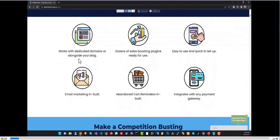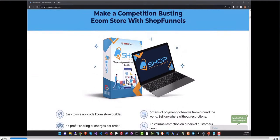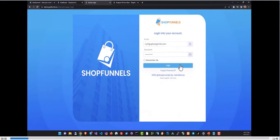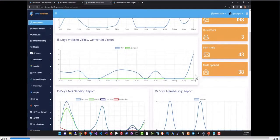Shop Funnels is the most powerful e-com builder that you can install on your own domain or even in a subfolder on your blogger site. It comes with dozens of sales boosting plugins and has built-in marketing features like email marketing and abandoned cart reminders, and it integrates with all the leading payment gateways. Let's take a look at Shop Funnels to see how easy and powerful it is.